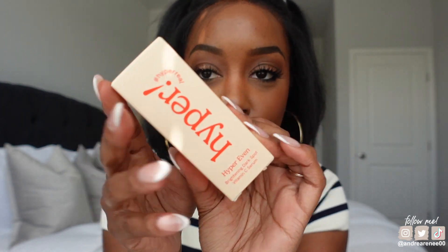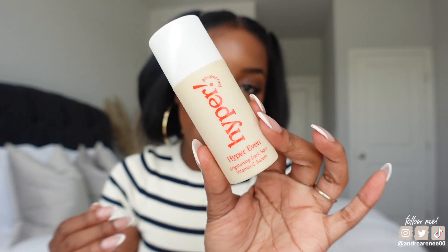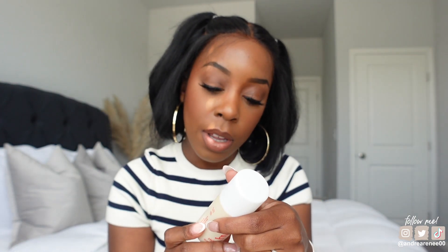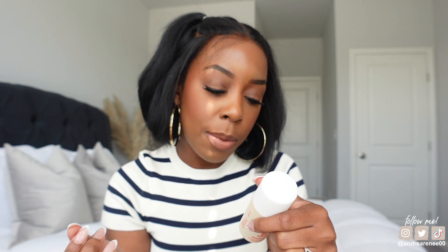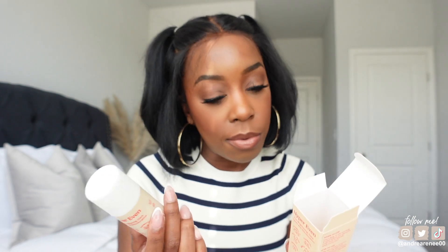I also got something I'm trying for the first time — this is the Hyper Even Brightening Dark Spot Vitamin C Serum, also from a Black-owned business. Y'all know I love a serum and I cannot wait to try this out. I got the one fluid ounce size — it has a little pump on it — and it contains vitamin C, turmeric, kojic acid, apple enzyme, bearberry, and hyaluronic acid. Sounds really really good!